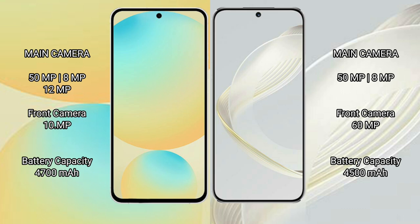Samsung Galaxy S24 FE has a 4200mAh battery with 25W fast charging support. Huawei Nova 11 has a 4500mAh battery with 66W fast charging support.